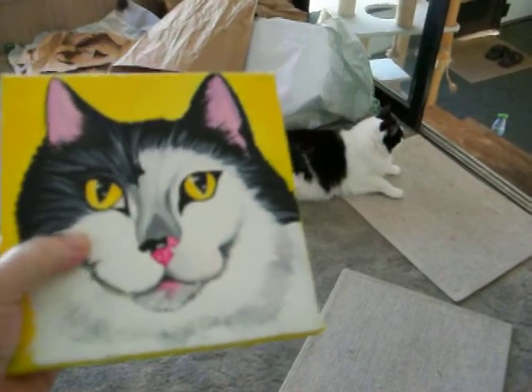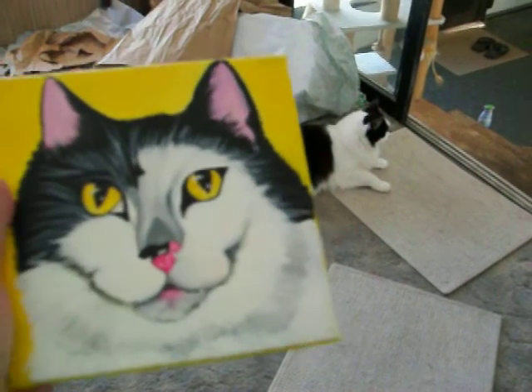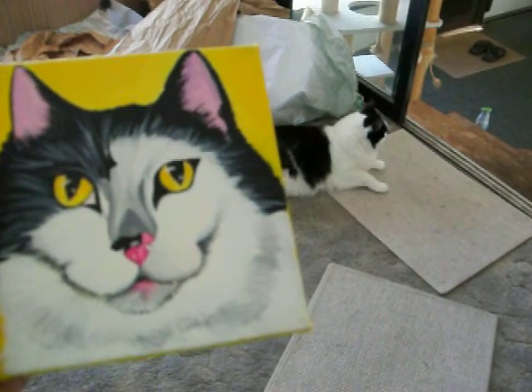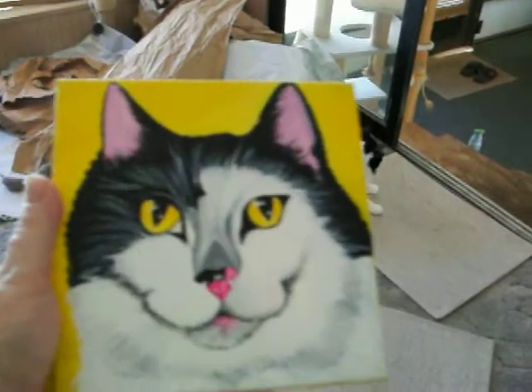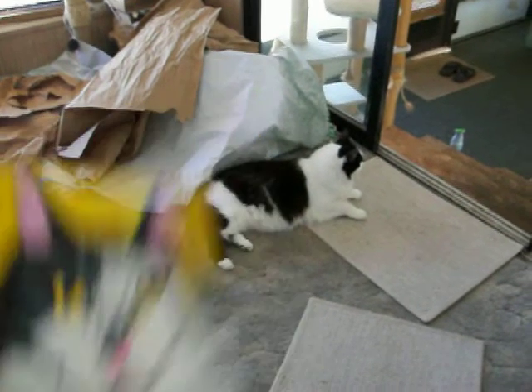If you guys got one of these, you need to share it with Chewy — that's exciting. That's really the coolest. Thank you. I've never had a portrait done of Sam, so this is really good. This is cute. I'm loving it. Anyway, just had to share that with you. Catch you later, guys. Happy Thanksgiving. Bye.